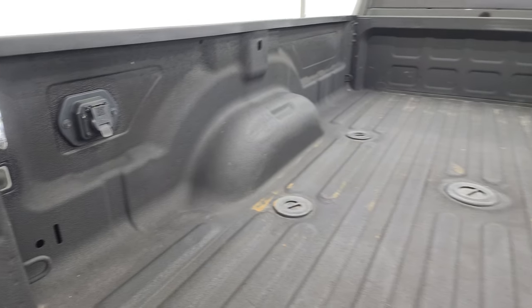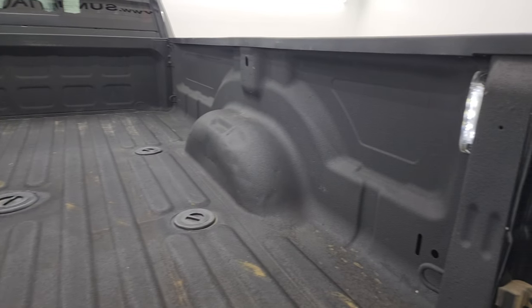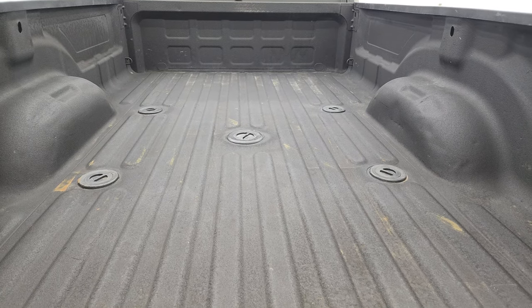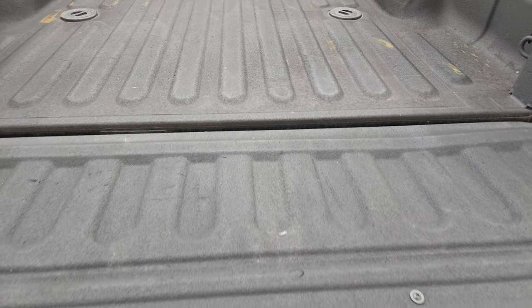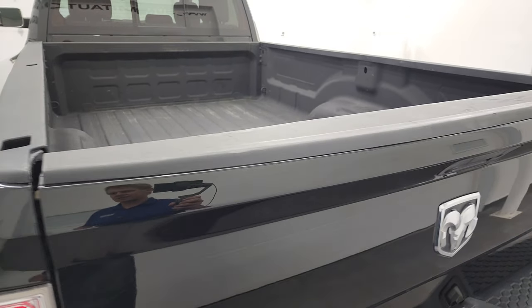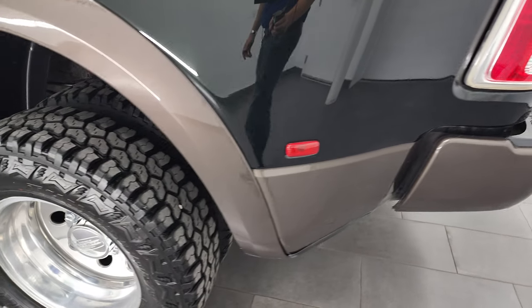LED bed lights and cargo lamps. The bed is in really nice shape — a little bit of light-duty usage. And that bed liner goes onto the tailgate, which is really nice as well. 2018 was the first year that you could get that button for those LED lights in the bed — just a fun fact there.